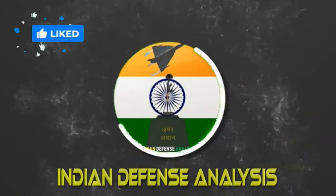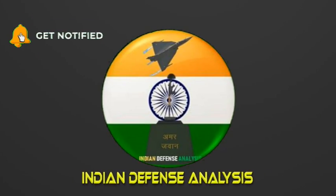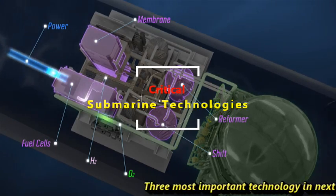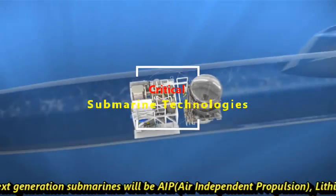Hello and welcome back to Indian Defense Analysis, where we bring you all the latest developments happening in the defense sector. The three most important technologies in next-generation submarines will be AIP — air independent propulsion —